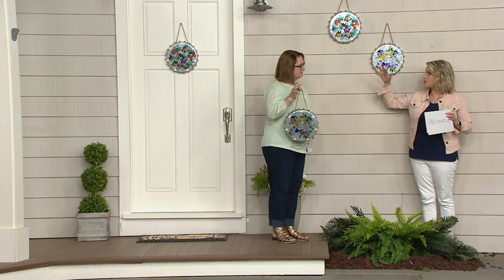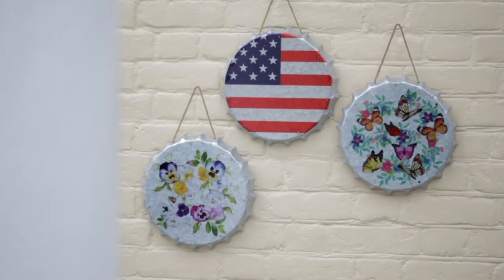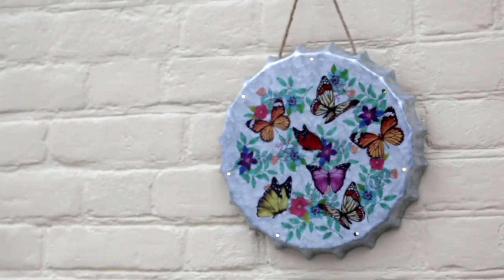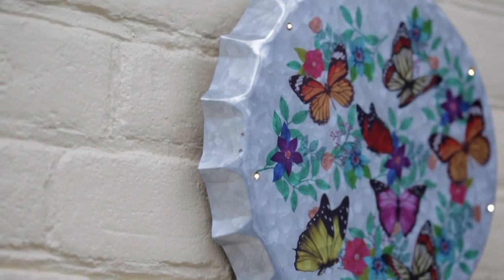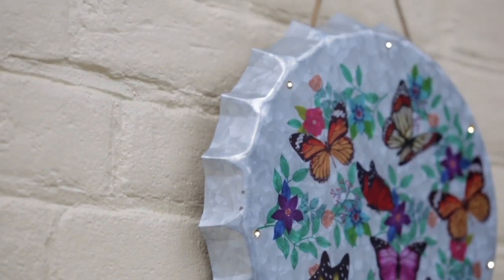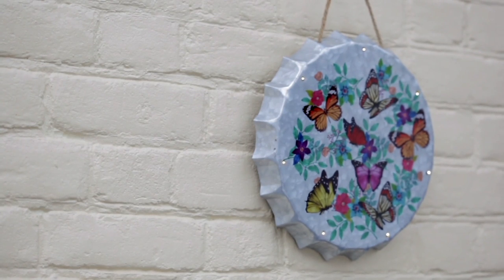I want to bring the lights down now that you've had a chance to see some of the color and detail in this piece. Because if we can use it indoors and out, it's because it's not solar powered — this is battery operated. You need three AA batteries, and then you're going to be able to turn it on when you want: six hours on, 18 hours off, and the batteries will last for 240 hours.